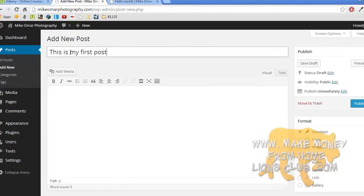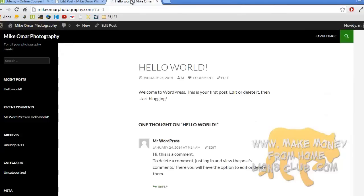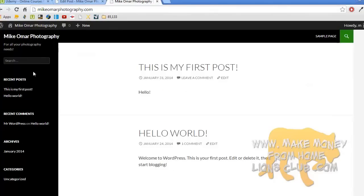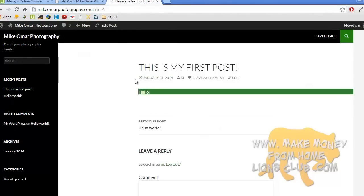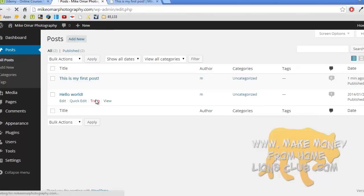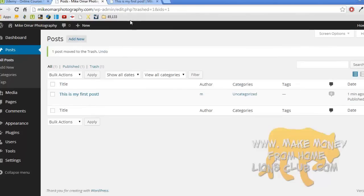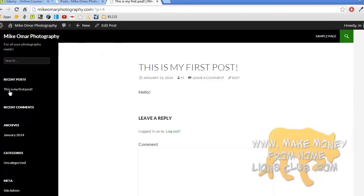I'll title my first post 'This Is My First Post, Hello!' and publish it. Once it's published, go back to the website and refresh — you'll now see two posts: Hello World and This Is My First Post. Clicking on it shows the post with the content 'Hello,' plus the date posted, who posted it, leave a comment option, and so on. Now let's go back and trash the Hello World post. It's deleted — refreshing shows just the one remaining post. That's how you add and delete posts. Pages work the exact same way.